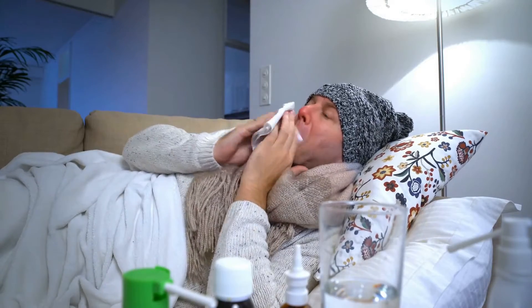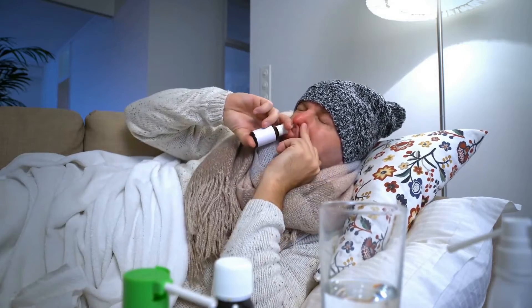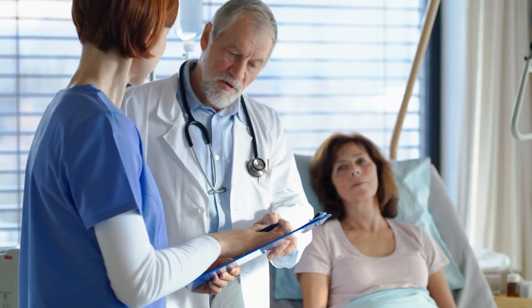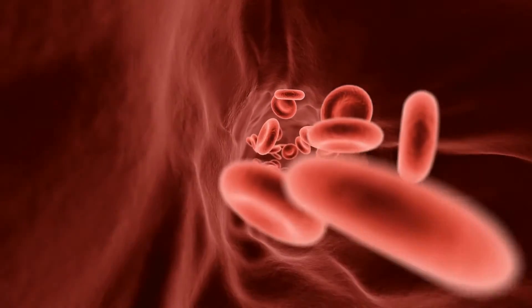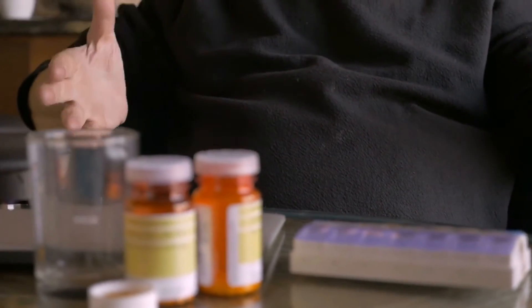A low platelet count can be a sign of an acute illness that can be treated easily with a short course of medications. But in some cases, it can occur due to chronic diseases with potentially serious consequences. In this video, you're going to learn what platelets are, the causes of a low platelet count, and how it can be treated. So let's dive right in.